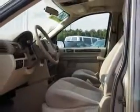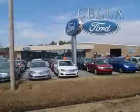Get where you need to go, enjoy the drive, and have peace of mind in this 06 Ford Freestar. See us at Cella Ford today. Cella Ford, creating customers for life.